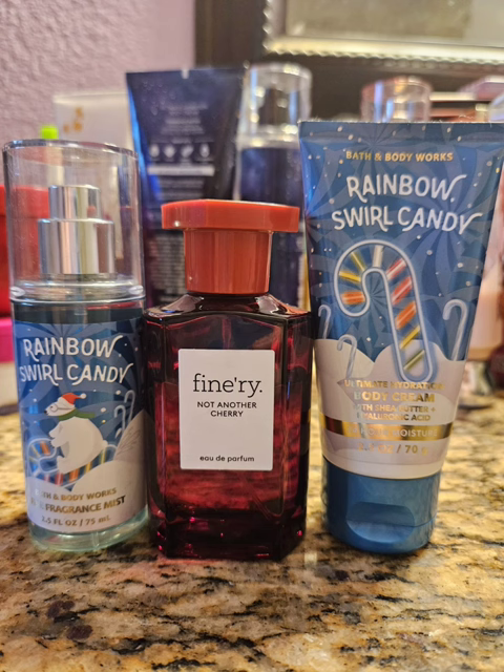My last pairing of the month — I decided to use Rainbow Swirl Candy. This is like a weird cherry mint scent. I guess it really does smell like a cherry candy cane. But this was not it for me in body care — I did not like the body cream, it smelled weird. Not like it went bad weird — it was just made to smell weird. And the spray was tolerable once it dried down, but when you were first spraying it, ugh, it was awful. The Finery Not Another Cherry was my saving grace — I love that scent, I think it's super pretty, and it kind of helped drown out the weirdness in this scent. So this is all my layering combinations for September. Let me know what you guys used together this month. Thanks for watching and I'll see you in the next one. Bye!